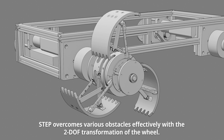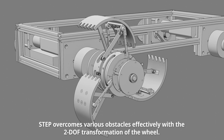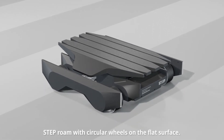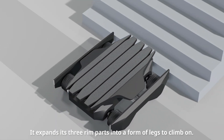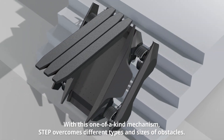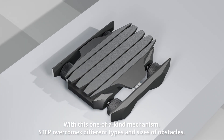STEP overcomes various obstacles effectively with the two degrees of freedom transformation of the wheel. STEP roams with circular wheels on flat surfaces, but when confronted with any obstacle, it expands its three rim parts into a form of legs to climb on. With this one-of-a-kind mechanism, STEP overcomes different types and sizes of obstacles.